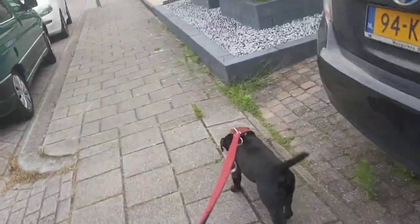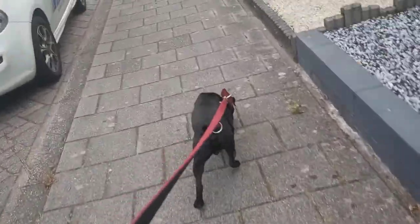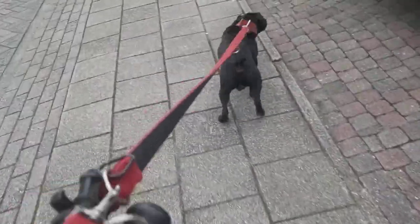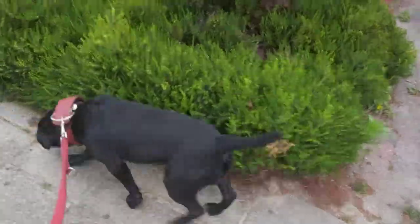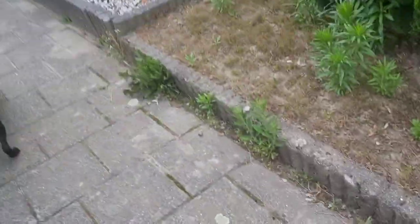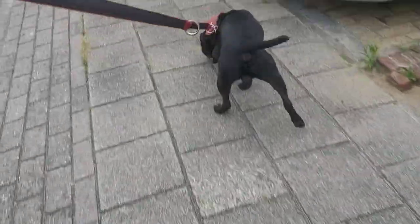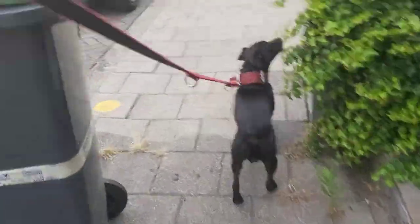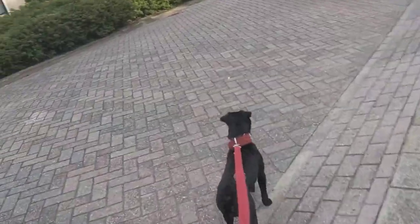Today we're going to tell you something about the Sloughi, which is a running dog developed in the northern part of Africa, especially Morocco. It is a little bit slower than the Saluki, which it isn't really related to. It is also called the African Greyhound, compared to which it is even slower.